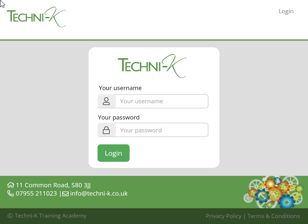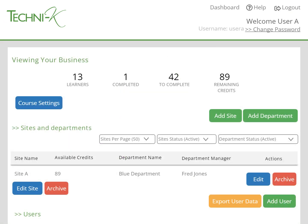When you purchase a course, we'll set your business up with a training dashboard that looks like this. The training dashboard works using a credit system. You just load it with credits, and then you can spend them on any of the courses that we provide.